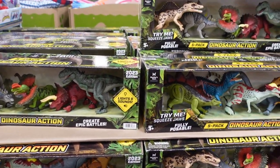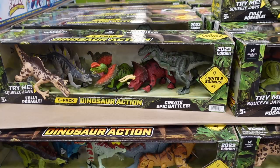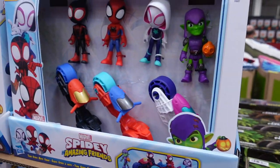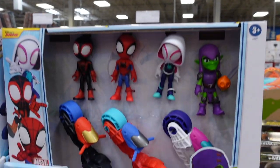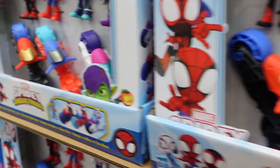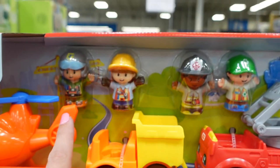Even though it's August, now is a good time to shop for Christmas. They have dinosaur toys for $17.98 — we grabbed one for our little guy. They also have Spidey and His Amazing Friends for $25.98, which comes with three Spideys, Gobby, and little motorcycles.